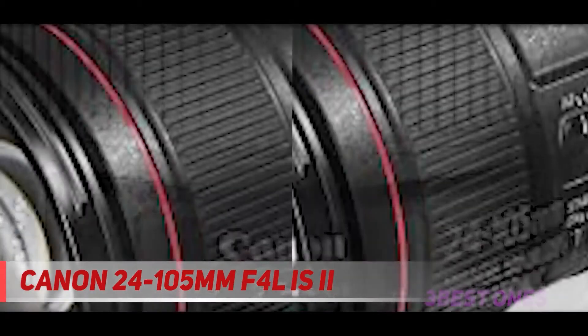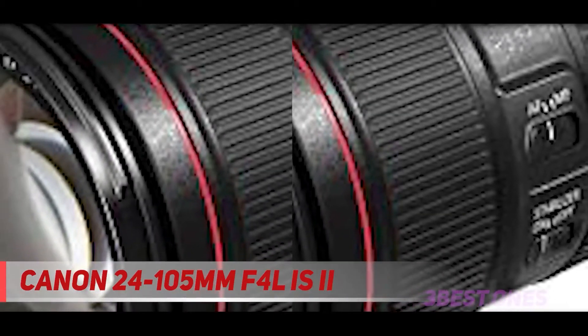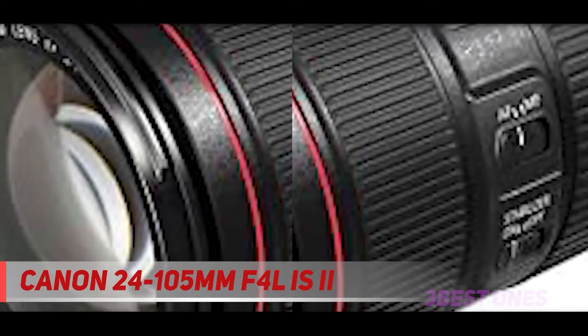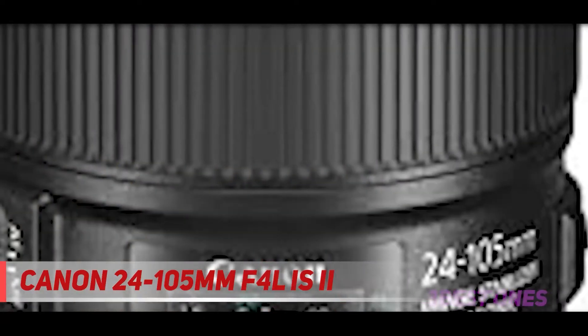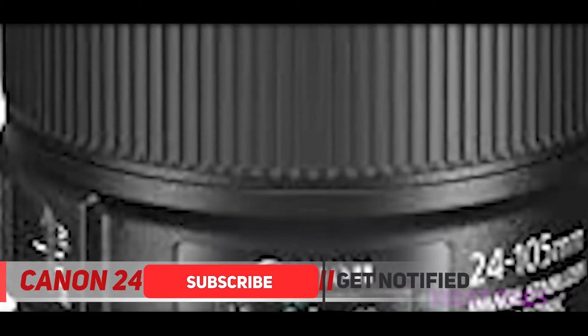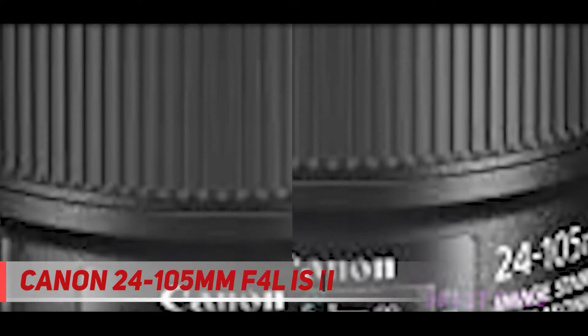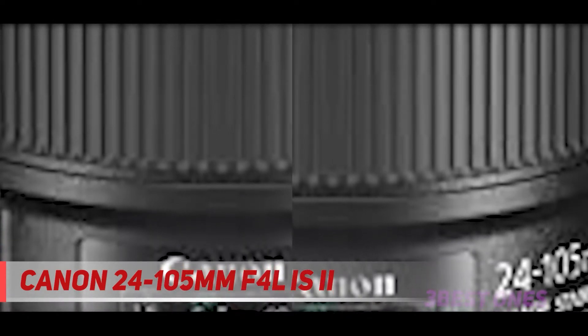A wide range of focal lengths is achieved by using 17 lenses divided into 12 groups. However, it was necessary to sacrifice light power — it is even less than the good old Soviet Helios — but functionality, of course, is incomparable. It is important to have an active optical stabilizer; when shooting handheld, it will allow making much higher quality shots.